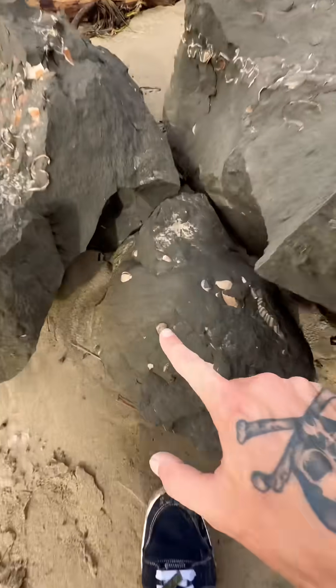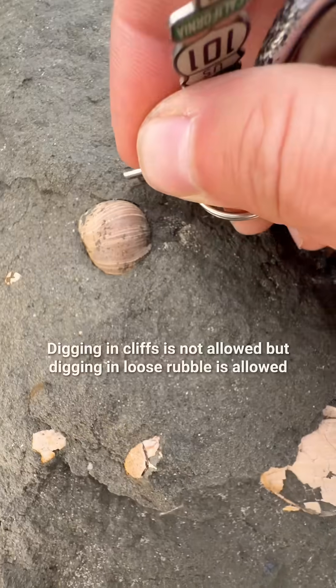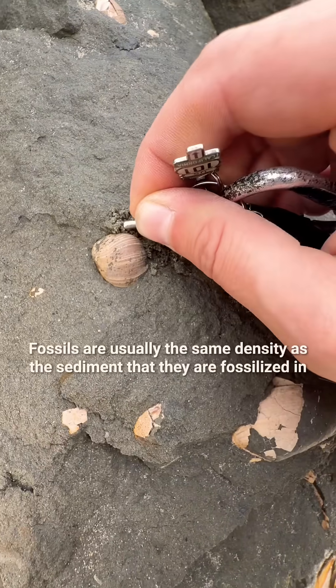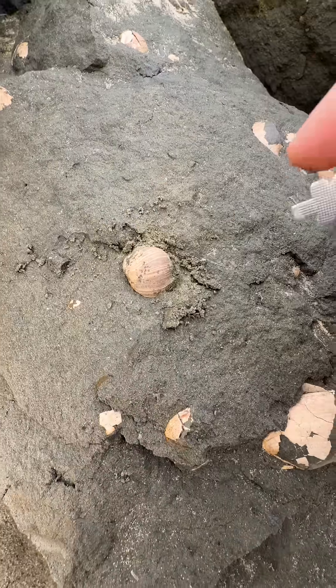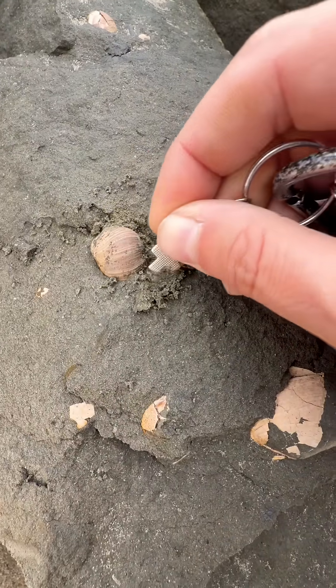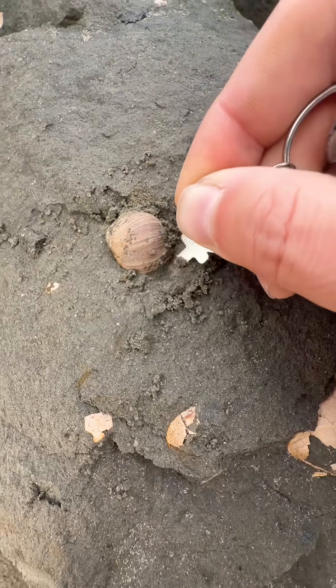I just saw something right here that looked really unique. I'm gonna try to pop it out of this rock and see what it is. I'm actually gonna chip away at it with this little key. I really don't want to damage the fossil. It's in there pretty deep — it might be bigger than it looks. Very carefully chipping away at this mudstone here.